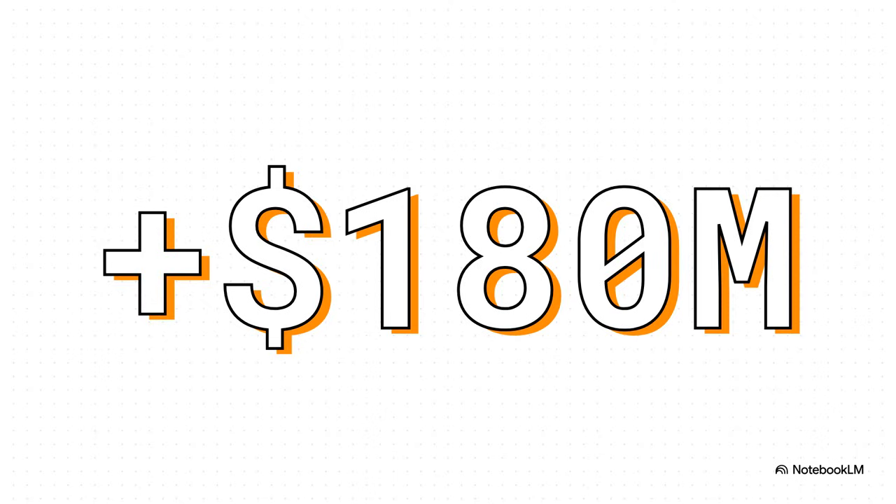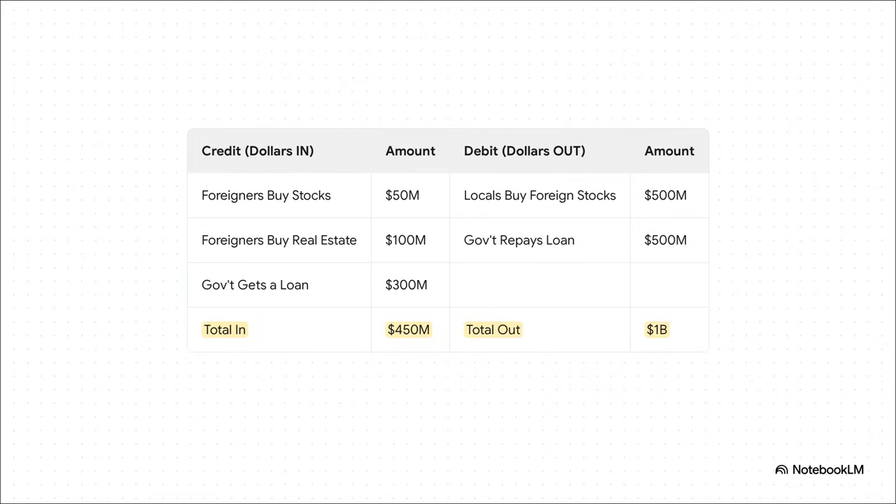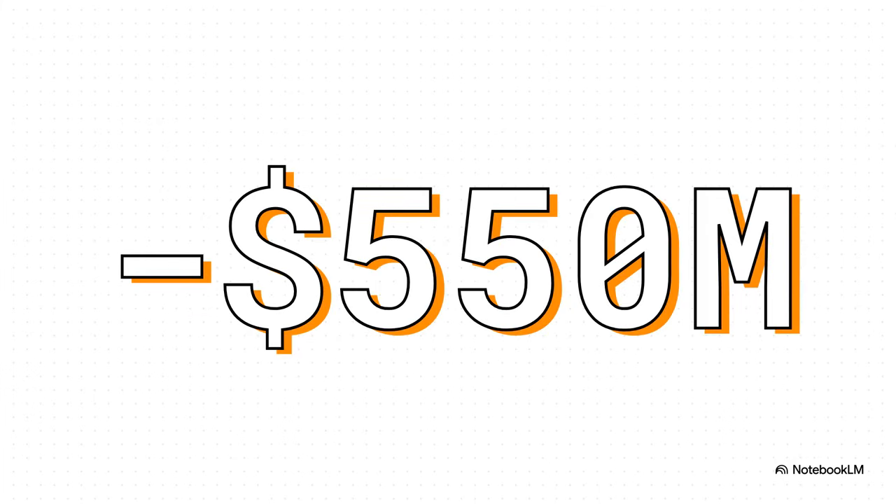But we are not done yet. There's still one more major piece to this puzzle. Now we move to the financial account — this is where we track all the money flowing across borders for investment purposes: buying stocks, real estate, or making and repaying big loans. For money coming in, foreigners bought $50 million in local stocks and $100 million in real estate, plus the government took out a $300 million loan — that's $450 million in credits. But on the money going out side, our own citizens bought $500 million in foreign stocks, and our government paid back a $500 million loan — a full billion dollars going out the door. So when you look at just the financial account, our country has a massive deficit of $550 million. Way more money left the country for investments and loan payments than came in.